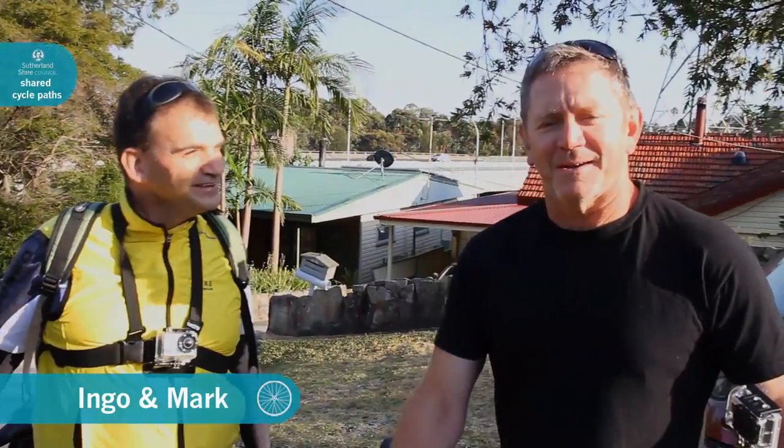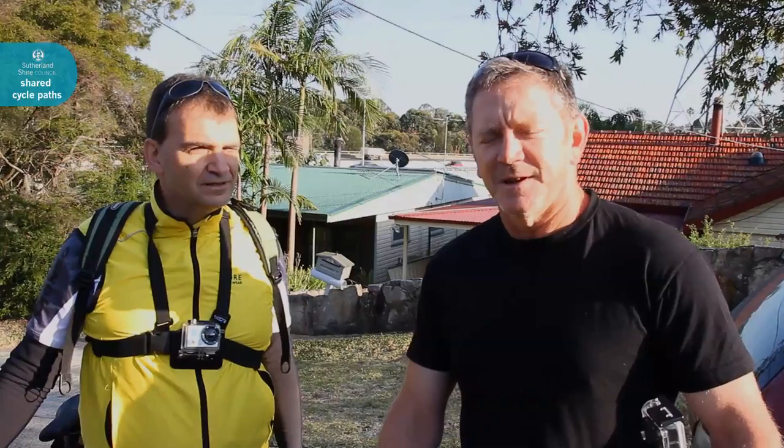G'day, I'm Ingo and I'm Mark and today we're going to take you for a ride. We're starting here at Alfred's Point and we're going to use Council's Shared Pathway Network and ride all the way up to the Ridge Sporting Complex. We'll show you some of the features and some of the terrain, so I hope you enjoy the ride.